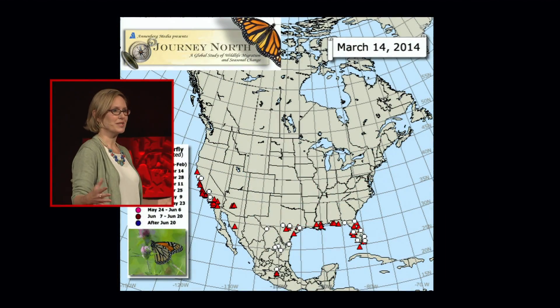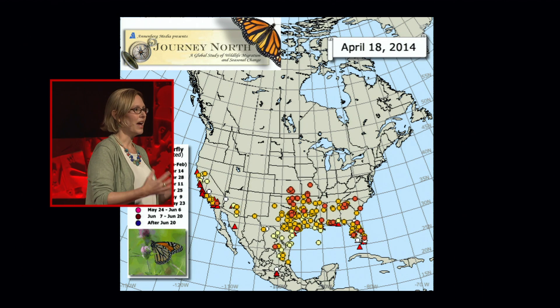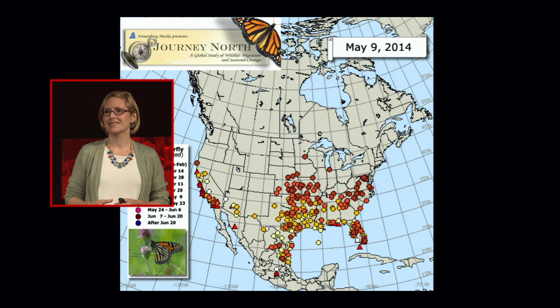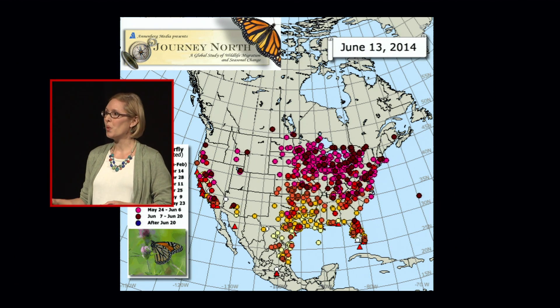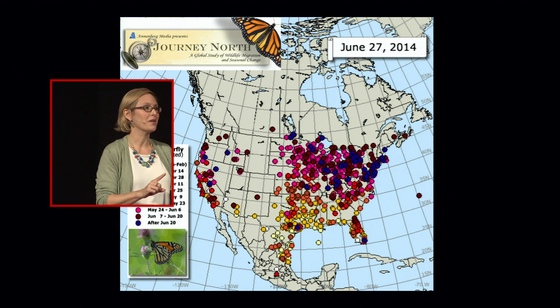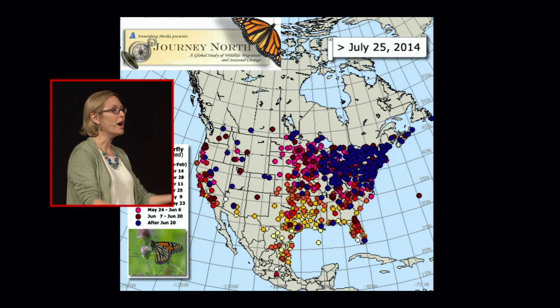A second important step is to participate in citizen science projects, where members of the public are the eyes on the ground for scientists, telling us when and where you see monarchs and what they're doing. There are several citizen science projects that focus on monarchs. One of my favorites is a project called Journey North, where volunteers report online the location and date of the first monarch they see every spring, allowing scientists to track the monarch migration north from Mexico up into Canada.